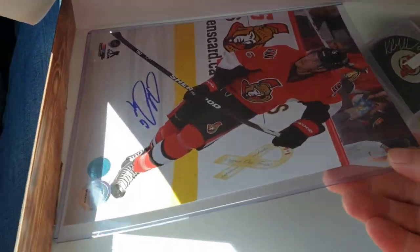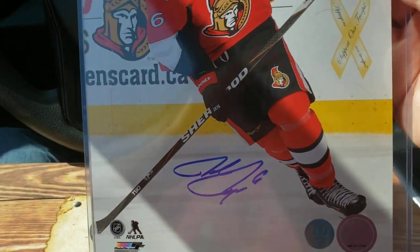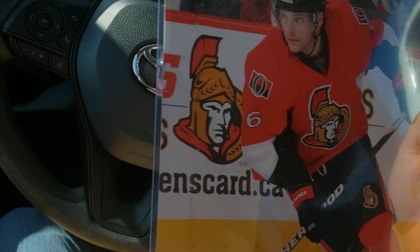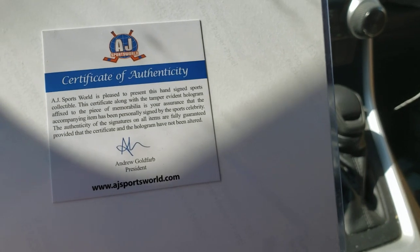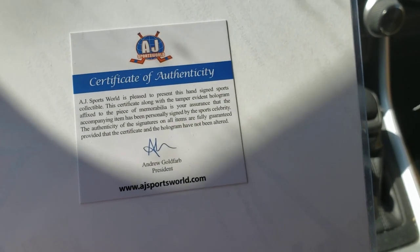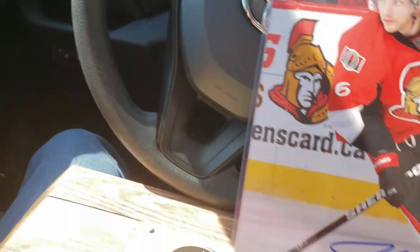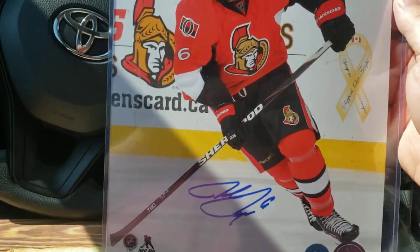And we've got this 8x10, number 6 from the Ottawa Senators. I don't know. I don't know either. Ten, three bucks. I don't know who that is. Maybe that's Bobby Ryan. I don't know.